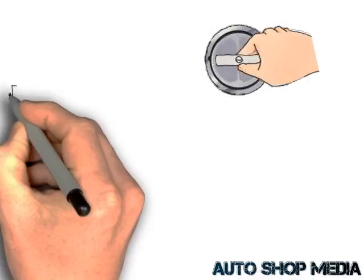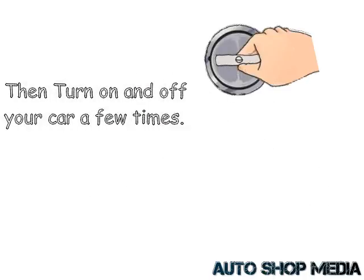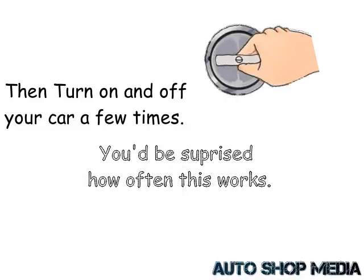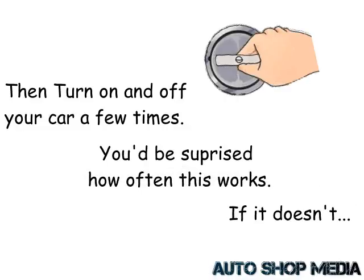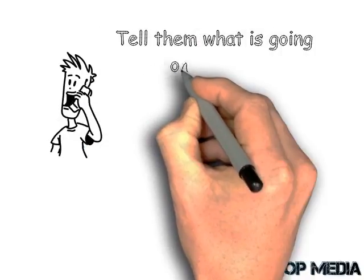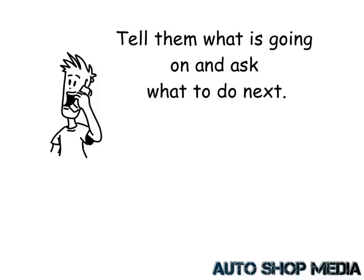So what do you do now? Go screw on that gas cap nice and tight, then turn your car on and off a few times to see if the light goes off. You'd be surprised how often this works. Now if it doesn't, it's time to call your trusted mechanic, tell them what's going on, and ask what you should do next.